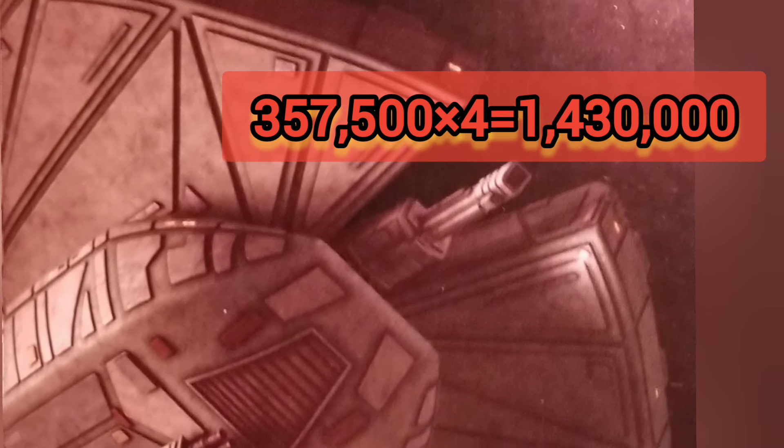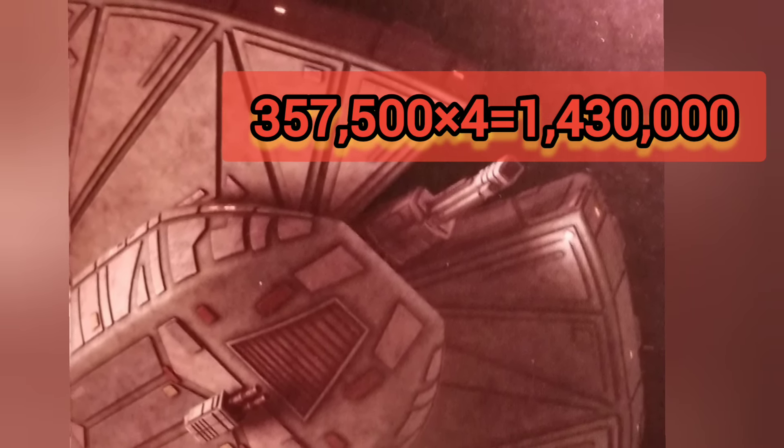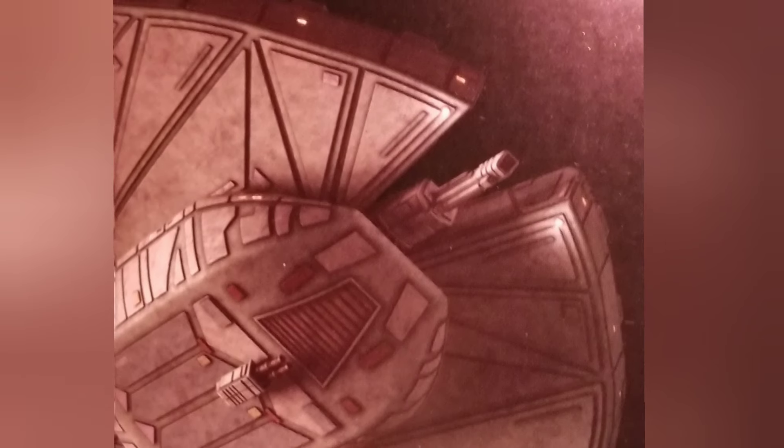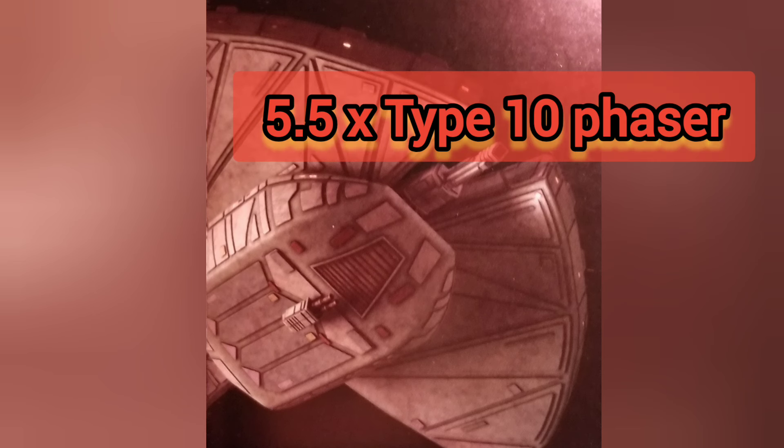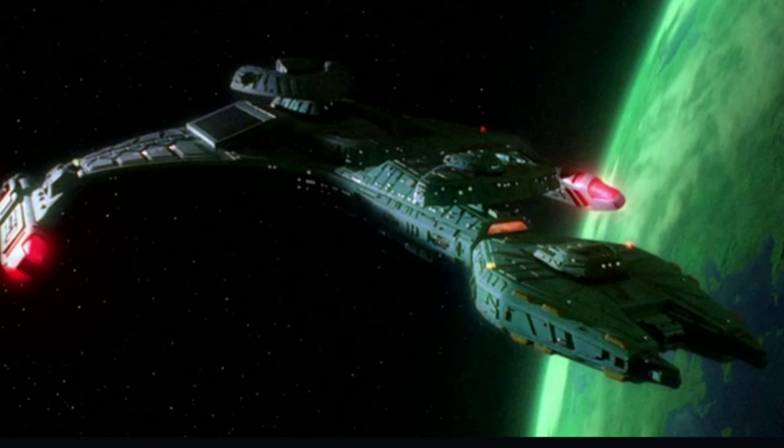To give you an idea, each shot that comes out in a beam format from the heavy Klingon disruptor is 5.5 times stronger than a Type X phaser seen on a Galaxy class starship.